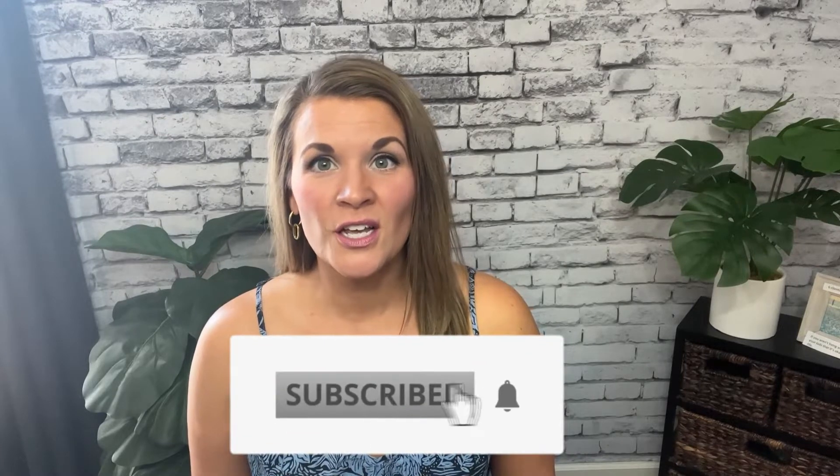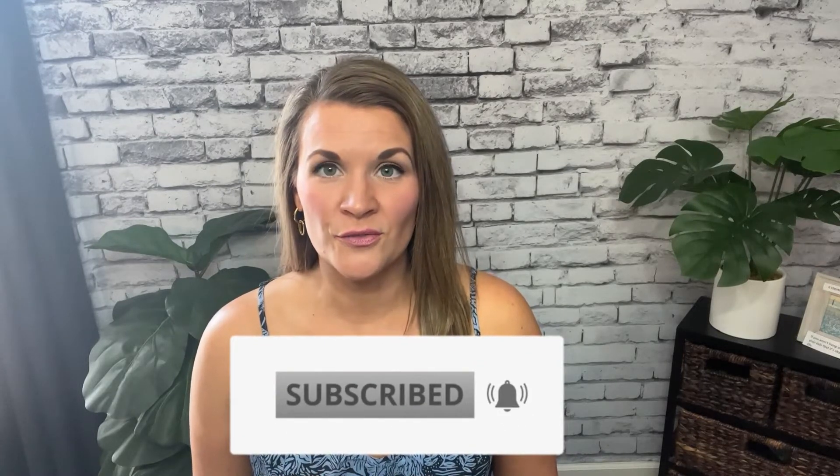Hi, my name is Jennifer Dunn. If you don't know me already, I'm a holistic nutritionist and certified health and wellness coach. My mission is to help women balance their blood sugar naturally without giving up their favorite foods so they can prevent or reverse diabetes and lose weight. If that sounds good to you, I would love if you would subscribe and hit the bell notification so you will know when I post a new video.